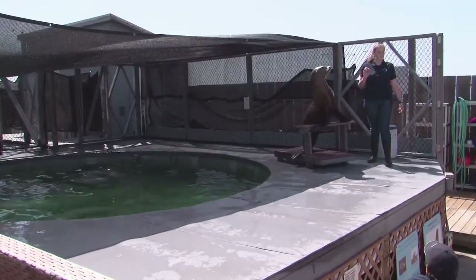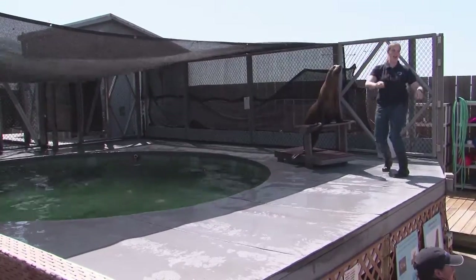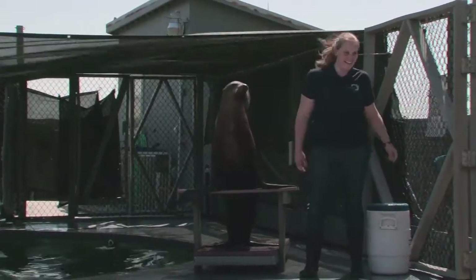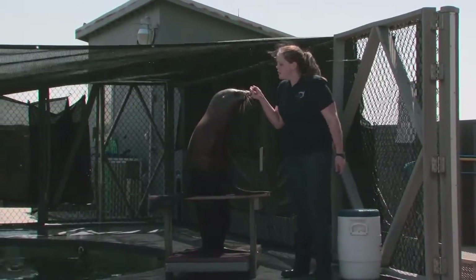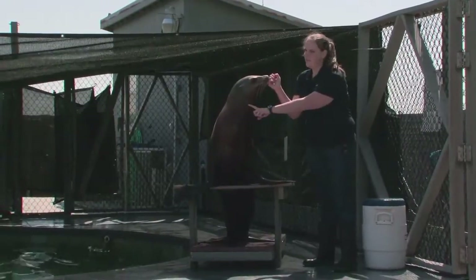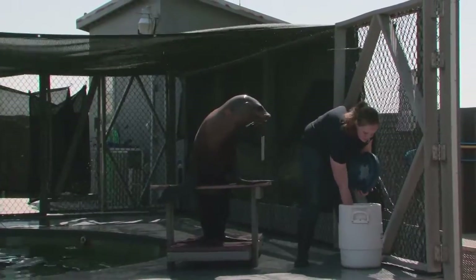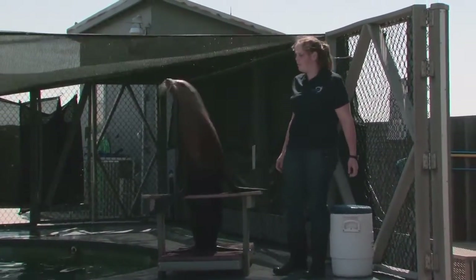Does anybody know any other differences? No ears — ears! That is a very good one. You can see on the side of Saki's head there's this little ear flap, kind of like the ear flaps we have on the side of our heads. Harbor seals just have a little hole in the side of their head that they hear out of.